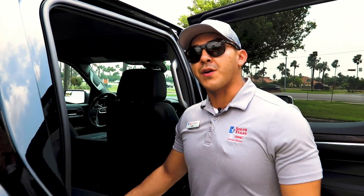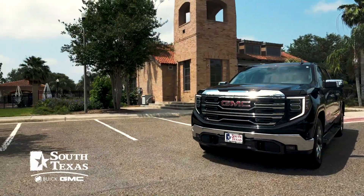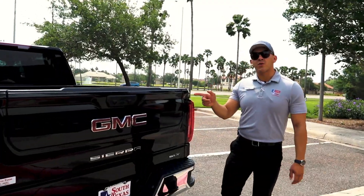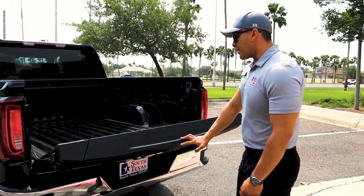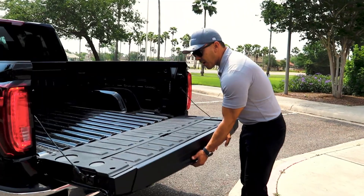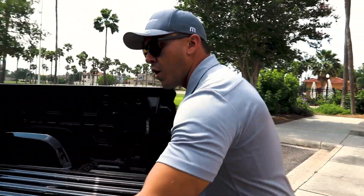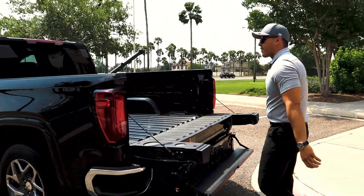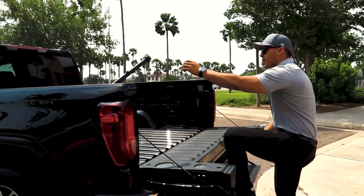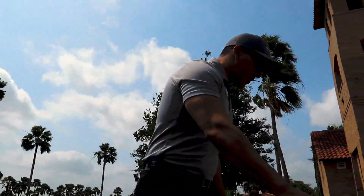Don't forget about the Multi-Pro tailgate — follow me, let's go check it out. The 6-way Multi-Pro tailgate offers a bunch of features to make it accessible to get in there. You put this one down and look how much easier it is to reach for stuff. We also have that support step so you guys won't fall going up or down.